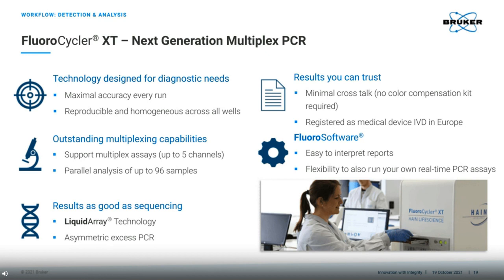The comparison here at the bottom with sequencing is made in reference to the liquid array technology. I will not go into detail here, but you can hear more about this in a future webinar on the 2nd of November, where my colleague, Dr. Sandra Burak-Lange will go into detail about this, considering tuberculosis and mycobacteria.